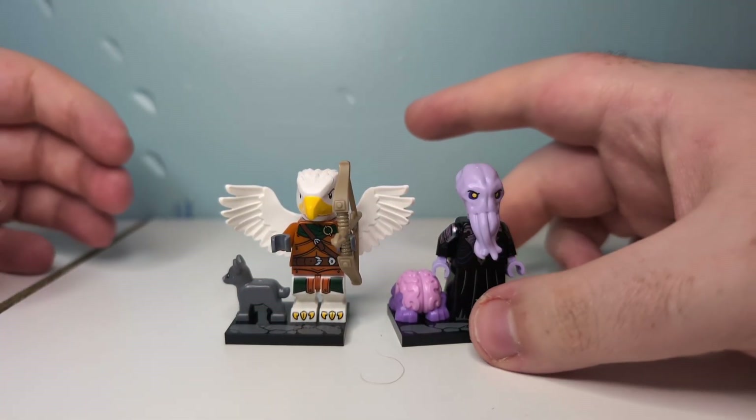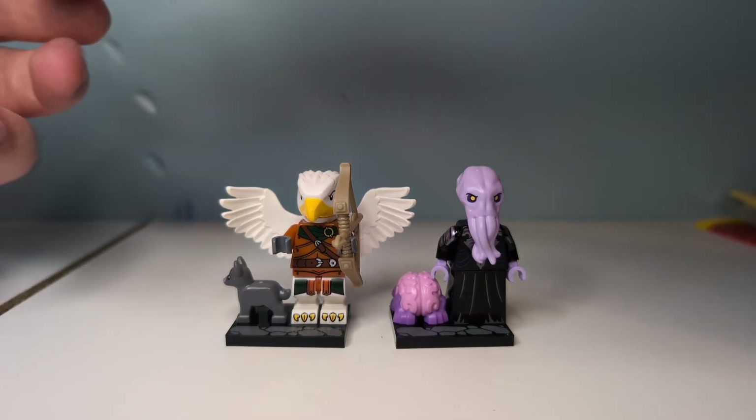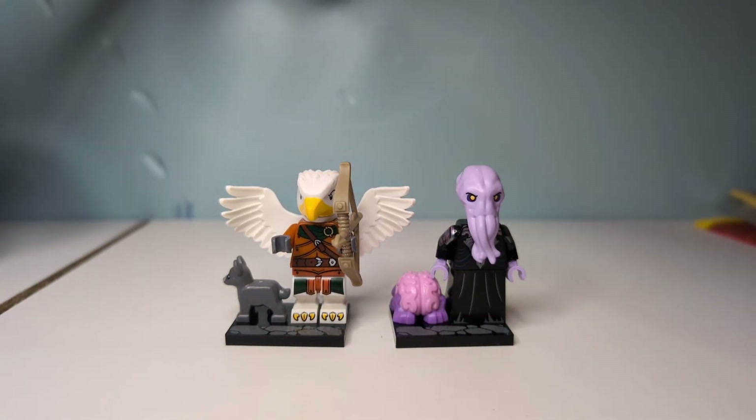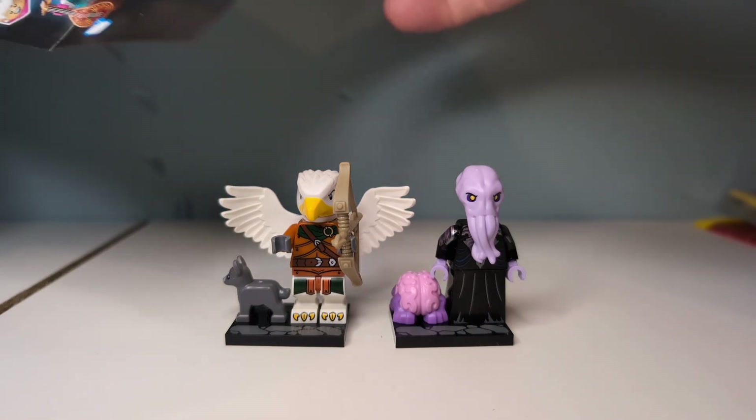Hey guys, what's up, GeoVoltron, back out of another video. In today's video, we are going to be taking a look at the penultimate duo of the LEGO Minifigures D&D set.